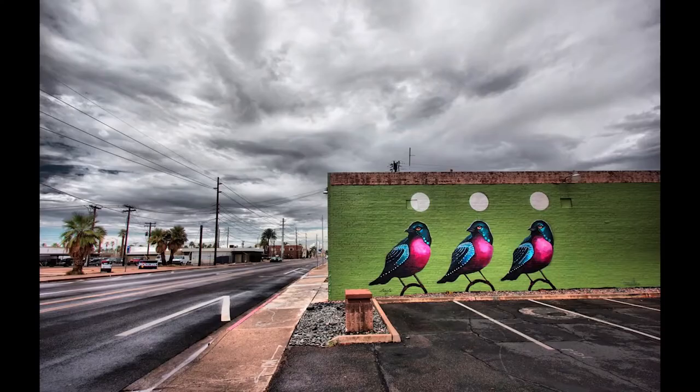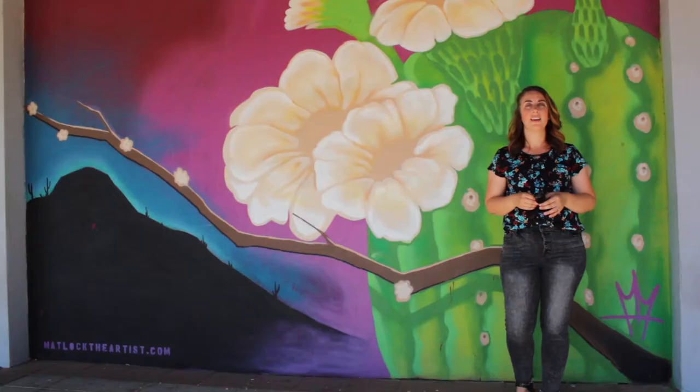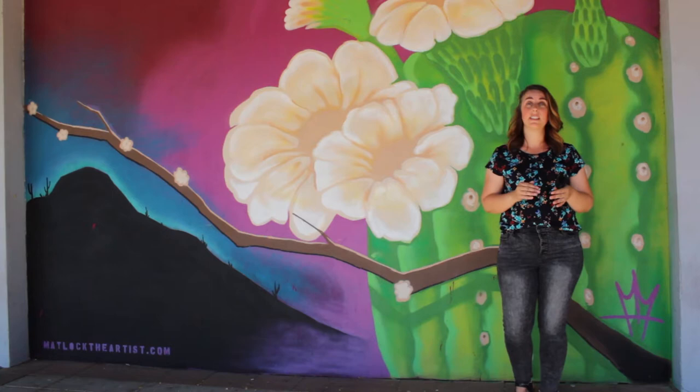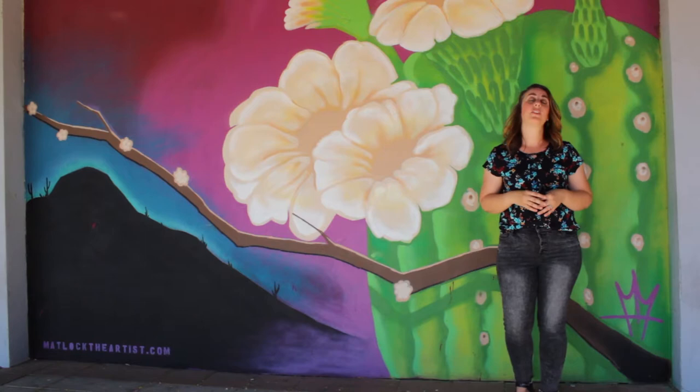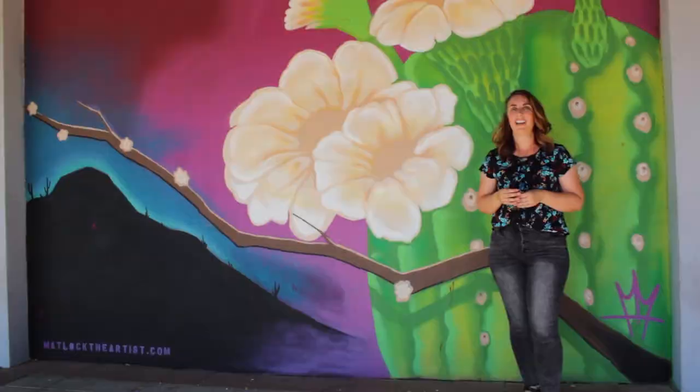Now we're going to take a look at this series called Desert Landscape — a whole row of murals, five total. I wanted to look at this first one because it reminds me a little bit of our Georgia O'Keeffe project from last week. I also noticed they used the rule of thirds, putting the focal point off on the right-hand side of the mural. I think it's interesting that the artist used a branch to tie it all the way down to the next mural.